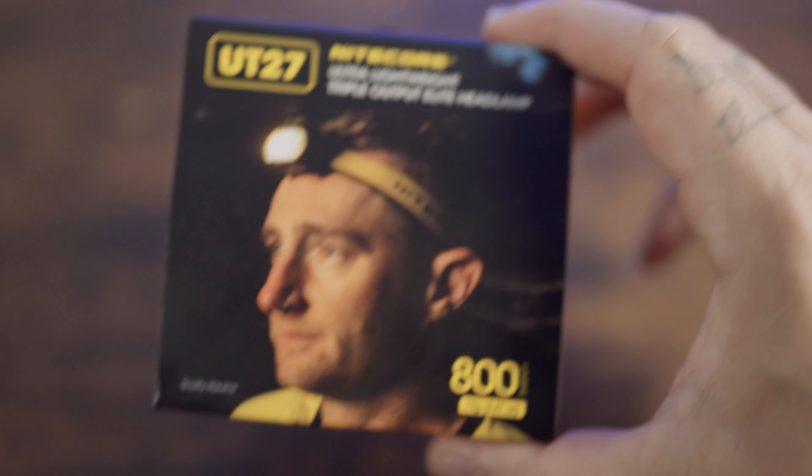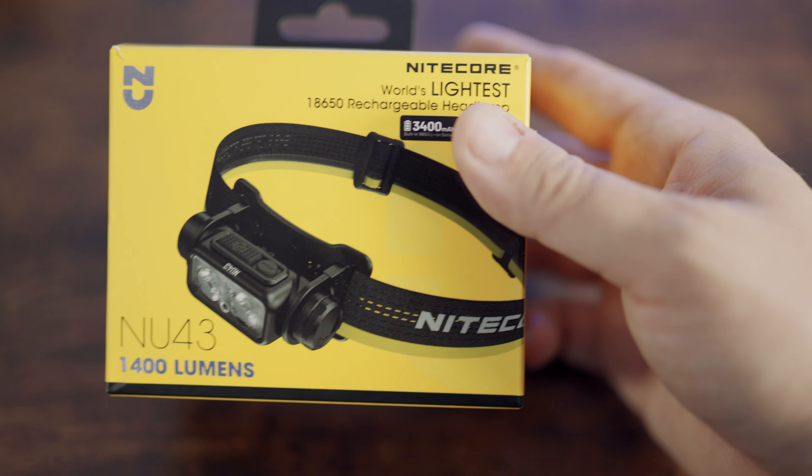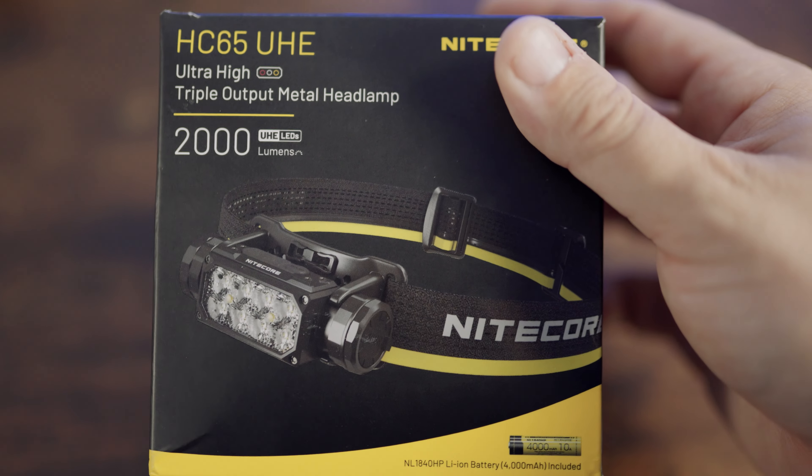Hey guys, welcome back to the channel. My name is Knives Monroe and in this video we're going to be discussing which is the best headlamp for you. We're duking it out between the UT27, the NU43, and the HC65UHE. Without any further ado, let's get into it.